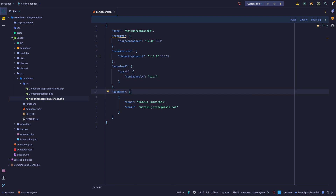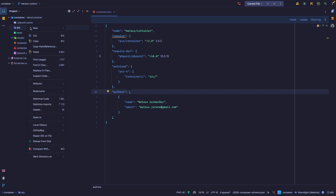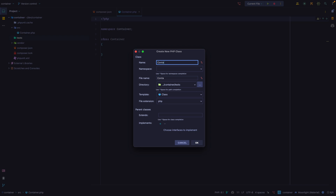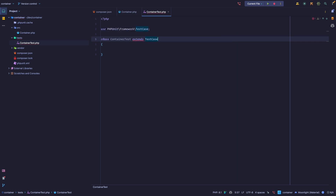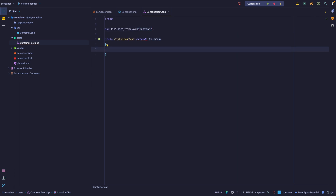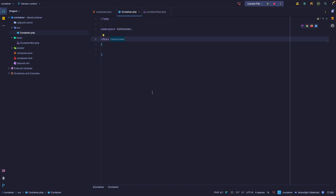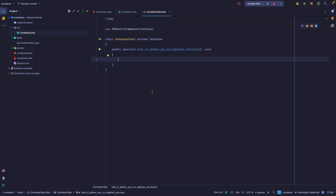I'm going to create a class under `src` called `Container`, then create a test under the test directory — `ContainerTest` extending PHPUnit's TestCase. From the top of my head there are a couple things I want to test. I'll create a test called `test it allows you to register services`. We want this to return void. Before writing any code, let's think about the public API.